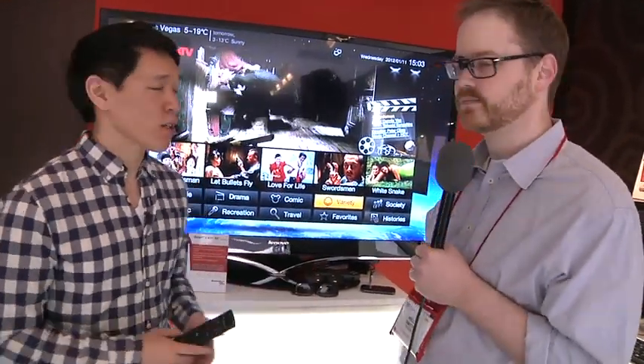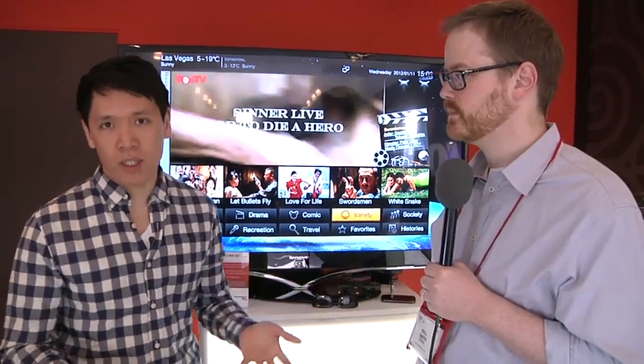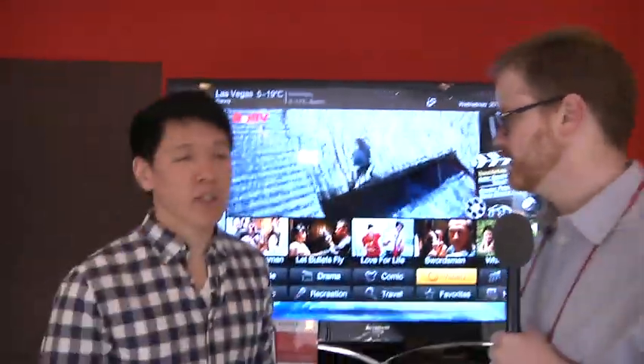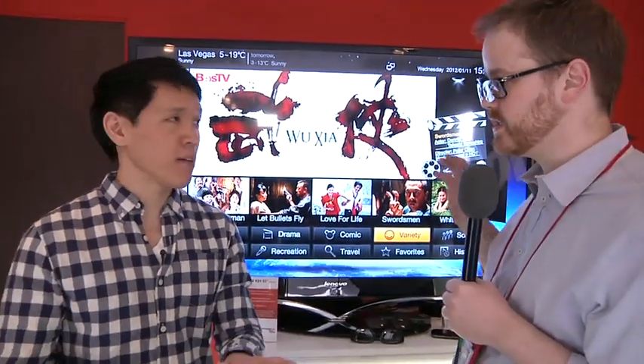So it's a 55-inch TV and they're not actually making the panel themselves — they're working with LG. It's an IPS panel, so the viewing angles are pretty good. And it's also obviously 3D, passive 3D. You have the glasses, the flip-ons. What's interesting, of course, is the Ice Cream Sandwich UI. They've completely customized it to make it work on TV. And just to be clear, it's not Google TV — this is Lenovo's custom UI, designed for the Eastern market.